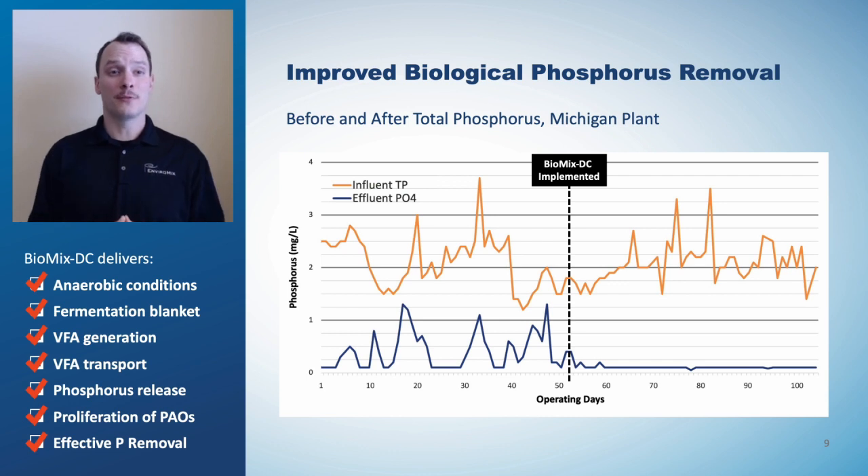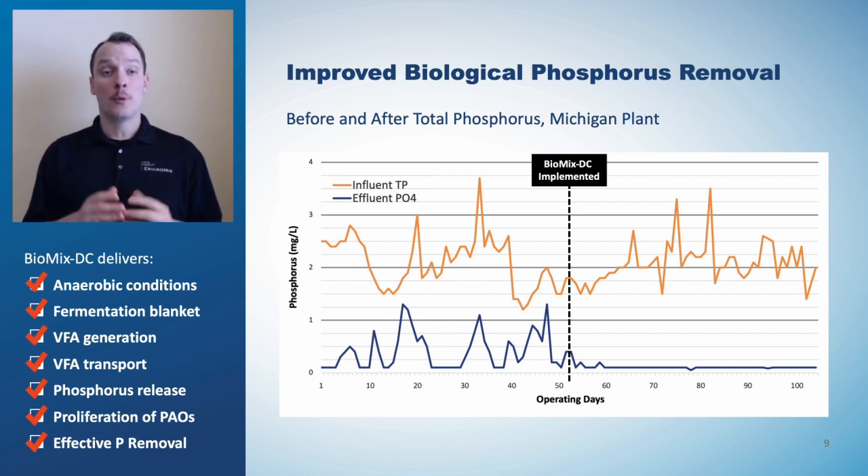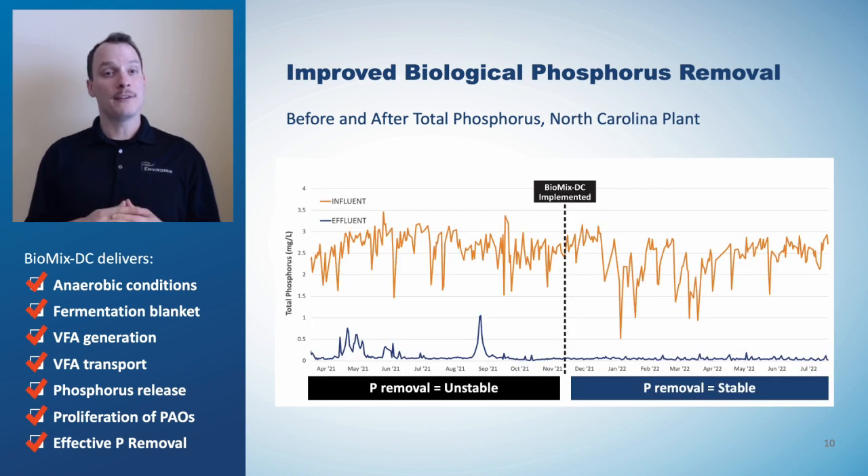After checking off all the steps for achieving EBPR, we're left with the only result that matters – effluent total phosphorus. Prior to the implementation of Biomix DC, this plant in Michigan was achieving a P removal efficiency of approximately 85%, and since their upgrade they're now realizing a removal efficiency of 95%. Prior to implementation of Biomix DC at a second plant, the effluent phosphorus bounced around week-to-week or day-to-day, and after implementation the performance stabilized, resulting in consistent effluent quality. Biomix DC delivers effective and efficient phosphorus removal.